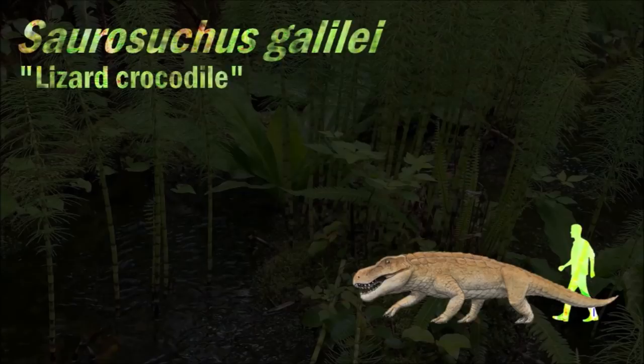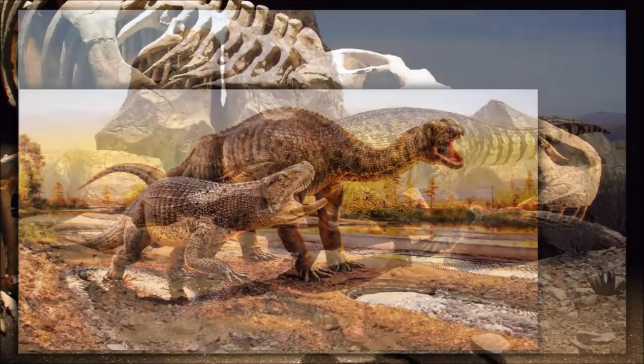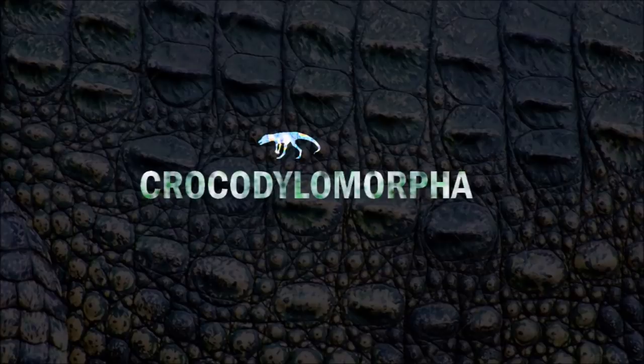The skull of Saurosuchus is wider at the back than at the snout, which not only suggests housing for strong biting muscles, but also eyes that were slightly angled forwards for depth perception. This would allow for easier prey location as well as timing of strikes, so that it could more successfully deliver a mortal bite that would result in the death of the prey.